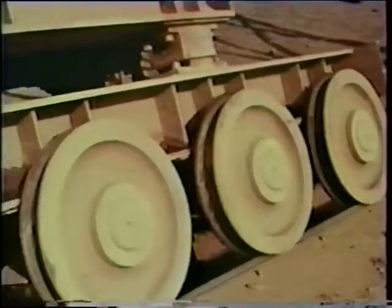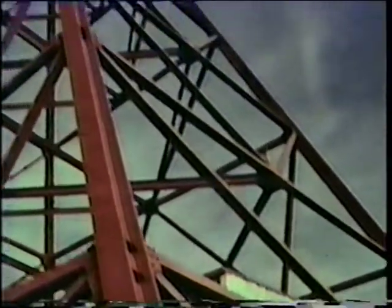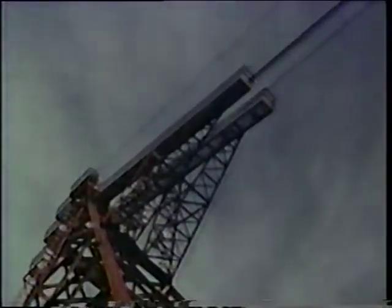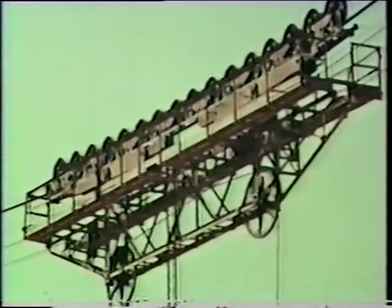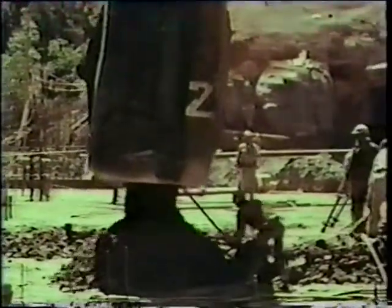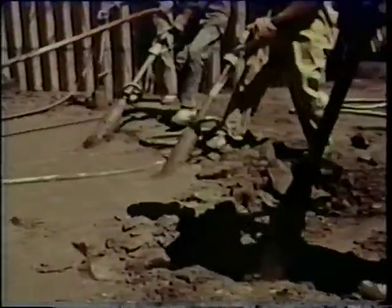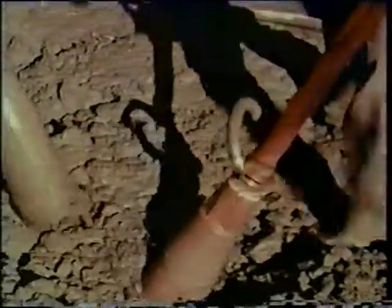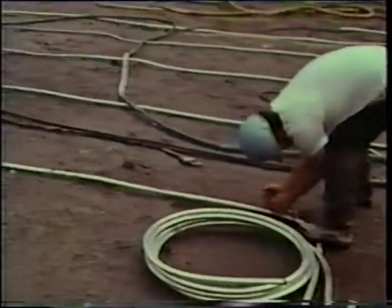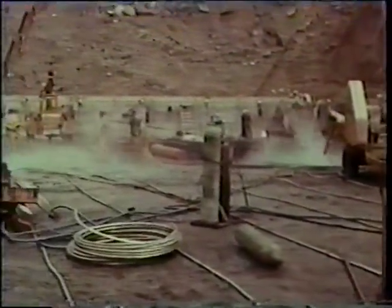A towering high line moving from side to side on rails, radio-controlled, swung each bucket into position where it was needed. Pneumatically driven vibrators settled the concrete.